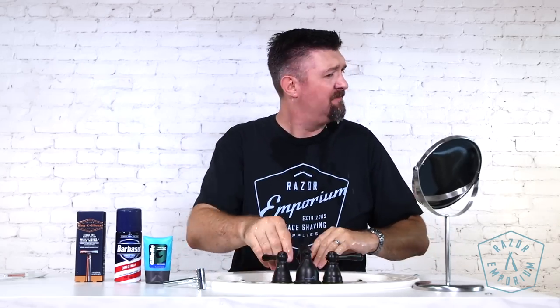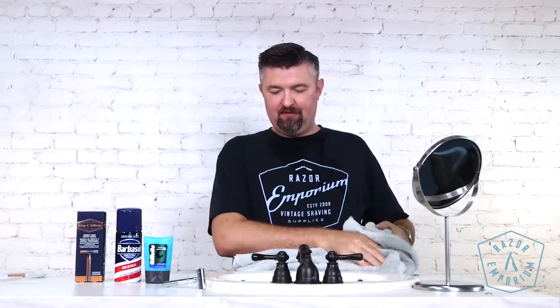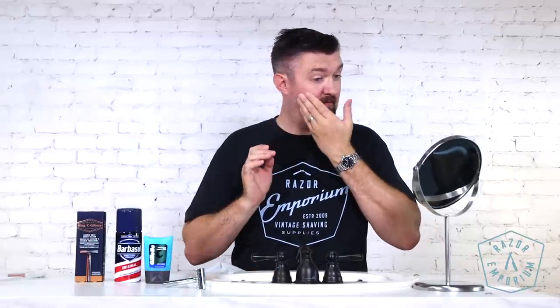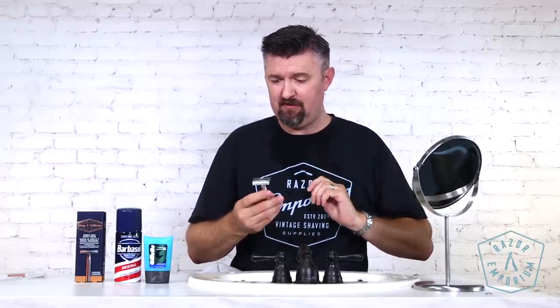I'm not going to try to chase a baby-bottom smooth shave with this setup — this is a quick and dirty shave. Not bad, and especially for 40 bucks I've got myself covered. It's not the closest shave ever, but I don't have any significant irritation. The rest of my skin looks fine. I'm going to go ahead and finish off with the Gillette aftershave gel.